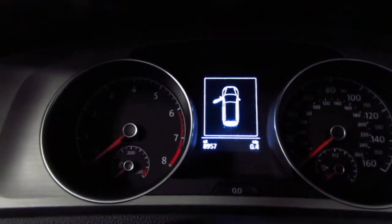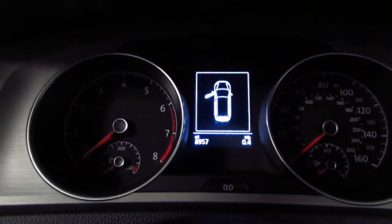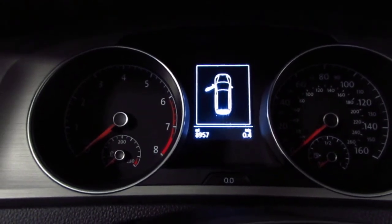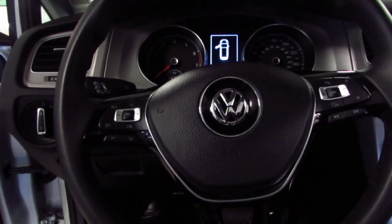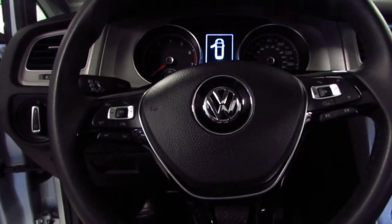The exact miles on the dashboard is 8,957 miles. I hope this video is helpful. I look forward to serving you soon — thank you for choosing Open Road Volkswagen in New York City.